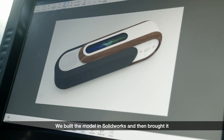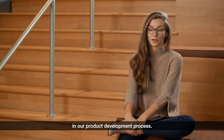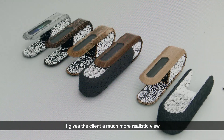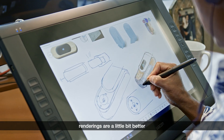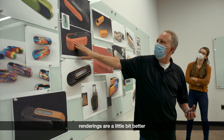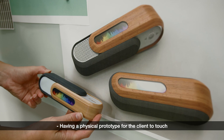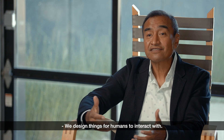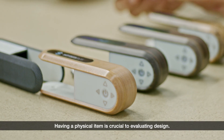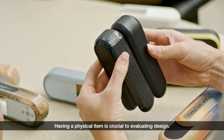We built the model in SolidWorks, then brought it into Keyshot and added all the textures. Rendering plays a huge part in our product development process — it gives the client a much more realistic view of what it's going to look like. Sketches are good, renderings are a little bit better, but having a physical prototype for the client to touch and play with is invaluable.